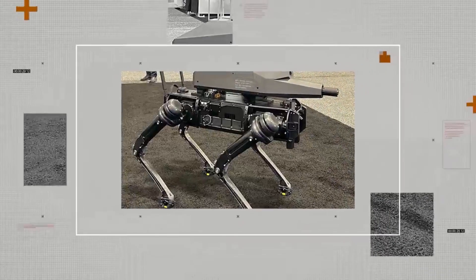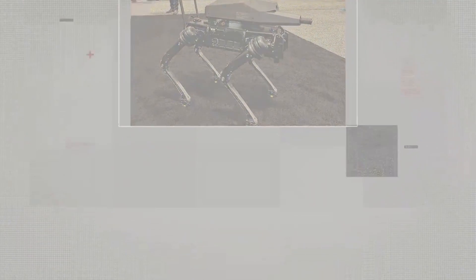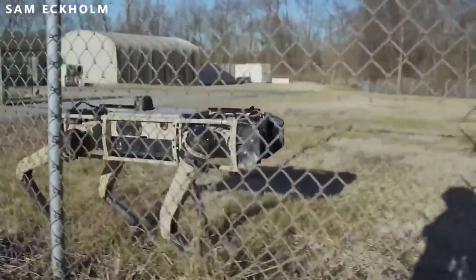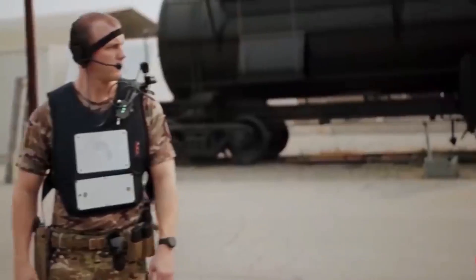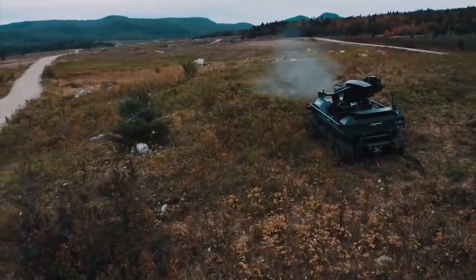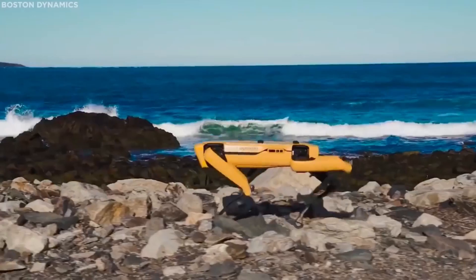U.S. firm Ghost Robotics showcased a quadruped robot equipped with a custom gun on its back in one domineering display. Ghost's four-legged machines are already being tested by the U.S. military, paving the way for future robotic recruits. This has led some groups to call for a preemptive ban on robotic soldiers and military machines. Whether these lethal autonomous weapon systems, or LAWS as they're known in the jargon, will ever see the battlefield remains to be seen.